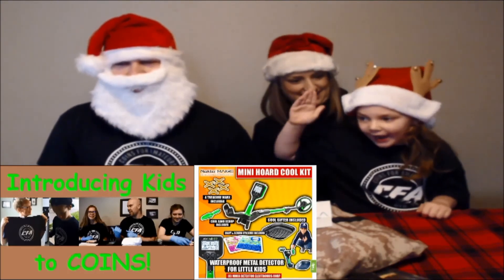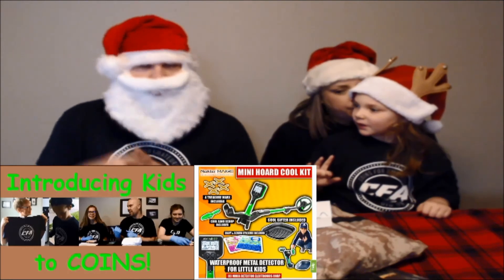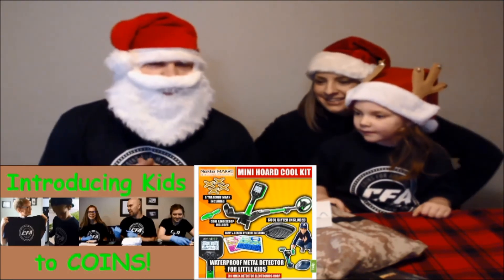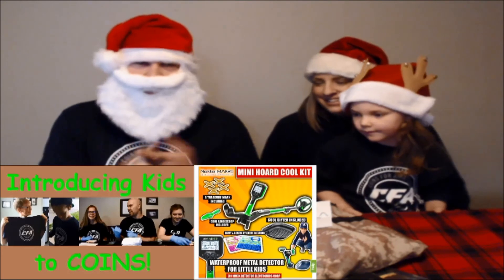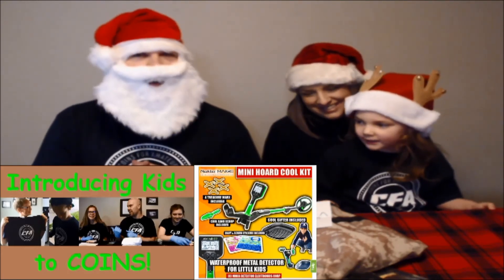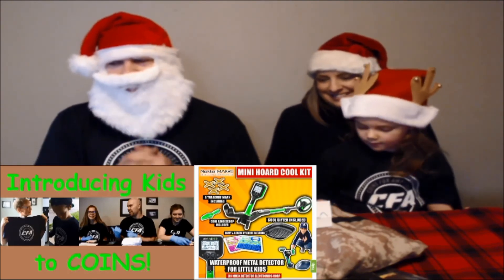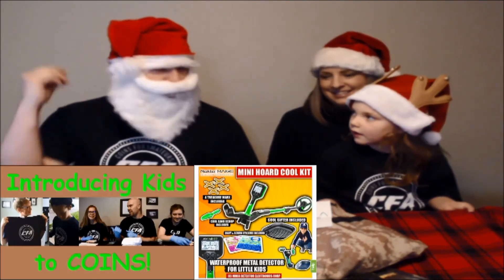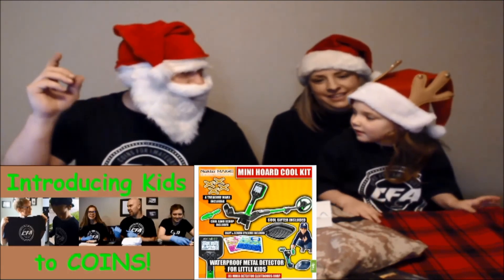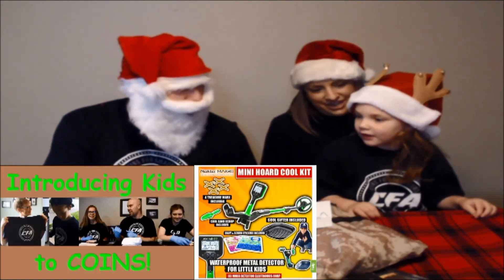We're excited for 2021 Kids and Coins — we're going to keep this going! If you know a kid under the age of 18 that you'd like to introduce to coins, please email us their first name, the US state they live in, their age, and a little bit about why you want to introduce them to coins. We are going to keep this going in 2021. Thank you coin nerds, and until the next one — remember to keep checking that change!